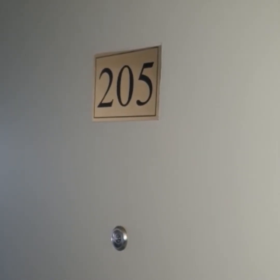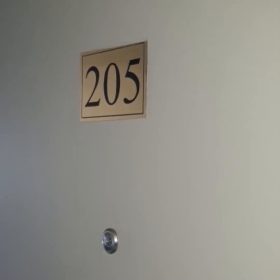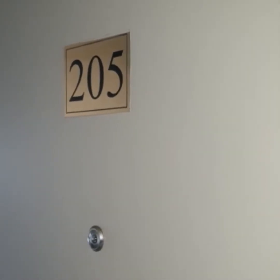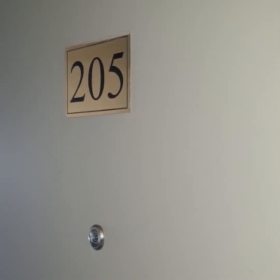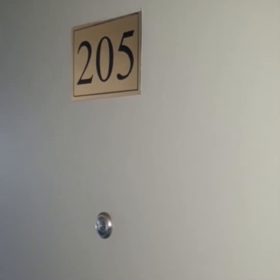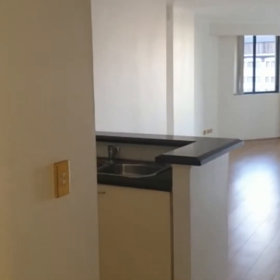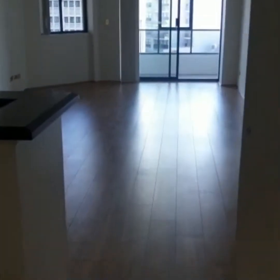Hi and welcome to unit 205, 303 Castle Ray Street, Regis Tower — a two-bedroom, two-bathroom winter garden apartment with a lock-up garage. Come on through. This property has recently been renovated with fresh paint and new timber floors throughout.